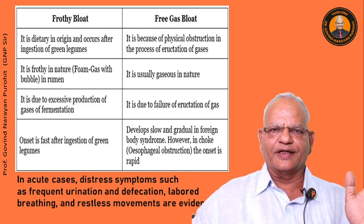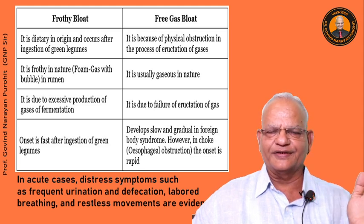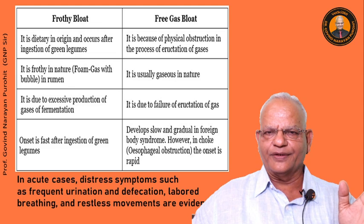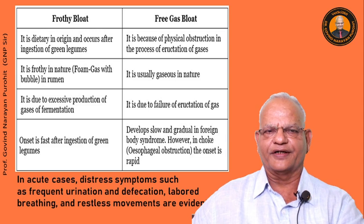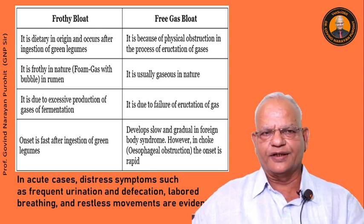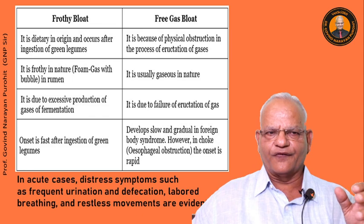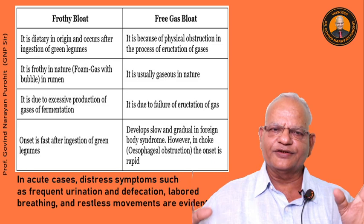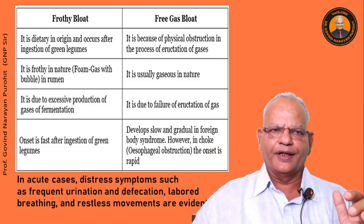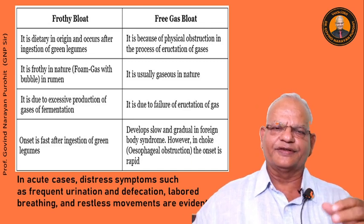Sometimes questions are asked in your exams about the difference between frothy bloat and free gas bloat. Here is a table showing the differences. Frothy bloat is dietary in origin, whereas free gas bloat occurs because of obstruction in the process of eructation. Frothy bloat is frothy in nature with gas bubbles in the rumen, while free gas bloat is usually gaseous in nature. The onset is faster in frothy bloat and slower in free gas bloat.